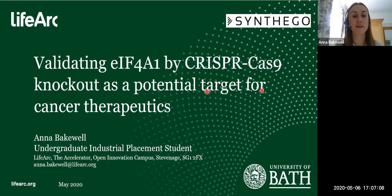Hello, my name is Anna and I'm an undergraduate student studying biochemistry at the University of Bath. I'm currently on my industrial placement year working as a member of the target validation group at LifeArc, and today I'll be talking about the work I've been doing on the EIF4A1 project, focusing on the CRISPR-Cas9 knockout assay that we have developed.